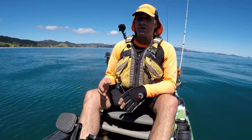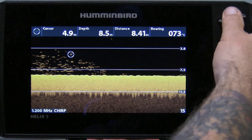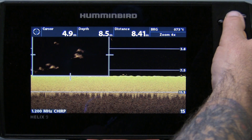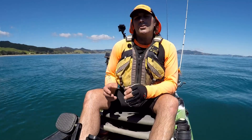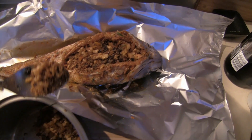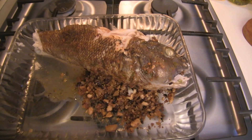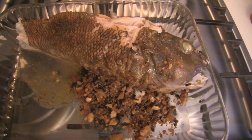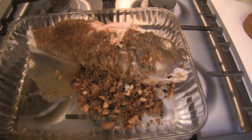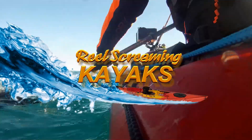There's also some fish finder screenshots once again, and you'll see some amazing images on my new Hummingbird Helix 9 Mega Imaging Gen 2. We also have, in this episode, a nice recipe that you can use to bake a whole fish. This is a real goodie, tastes delicious. You can use it with just about any fish, and you'll be able to impress your friends or your partner. All this and more, coming up on Real Screaming Kayaks.